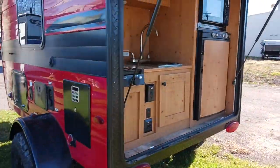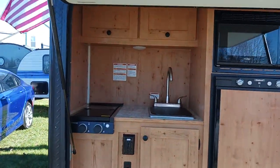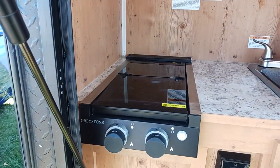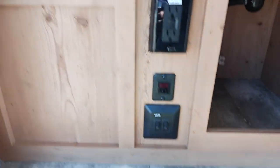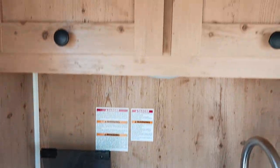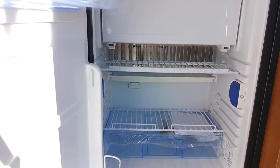Along the back side you can see we have our kitchenette, and what they've done now is you get a little bit more counter space. They've switched to a two burner stove, and this one also has a cutting board cover. You also have storage above and below, a microwave, and a refrigerator.